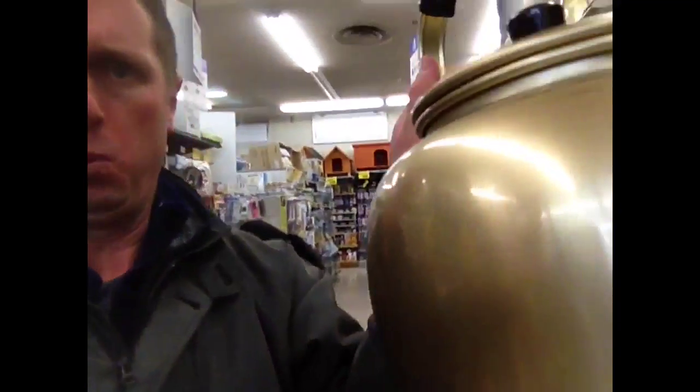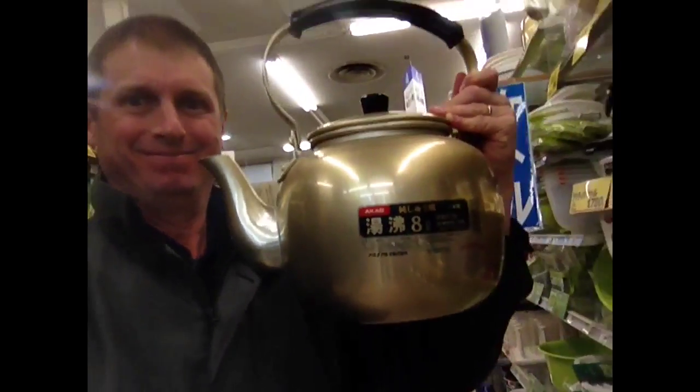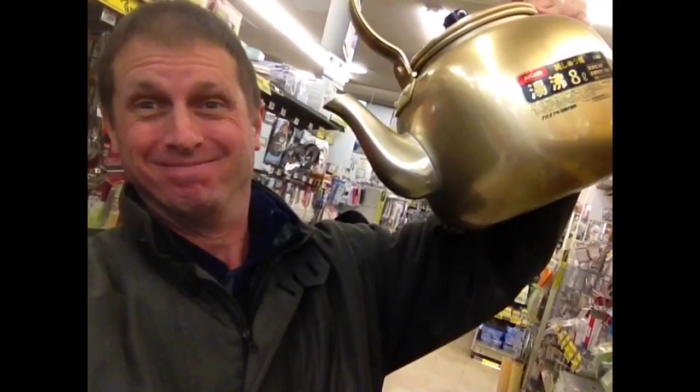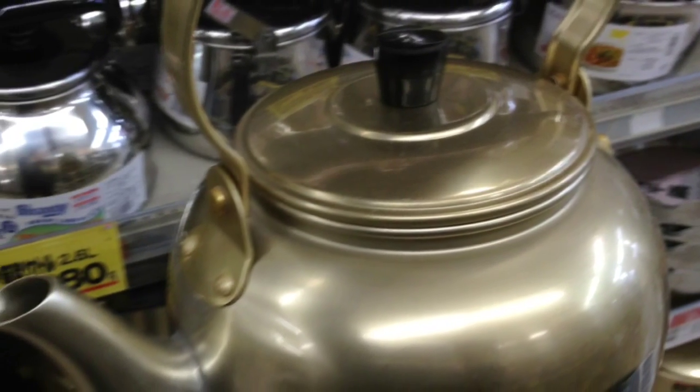I see them at festivals and events when they've got to serve a lot of people. Look at the size of this thing — eight liters. And they're different sizes as well. You can drink from them too. Well, not recommended. Yakkan — they're the Japanese-style giant kettles. I'm crazy about them.